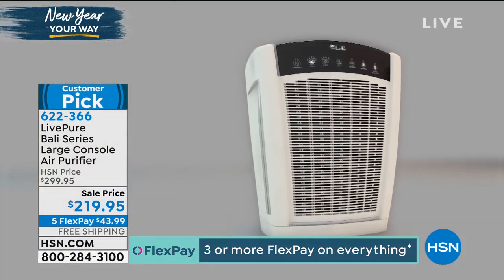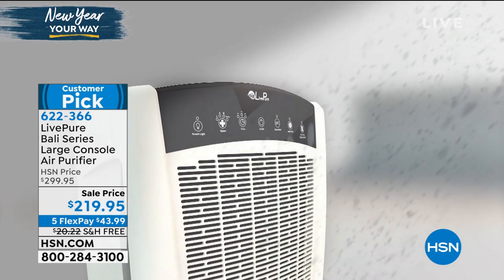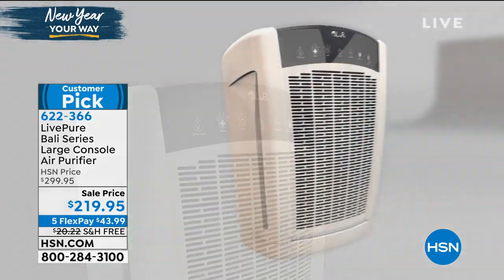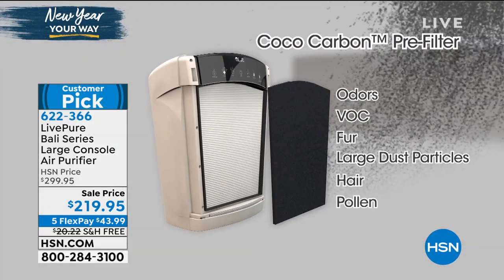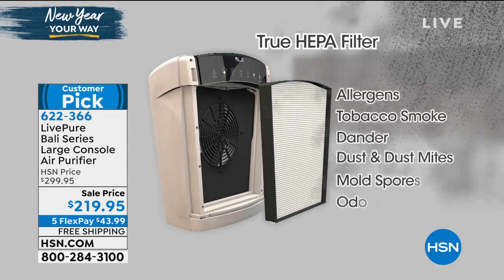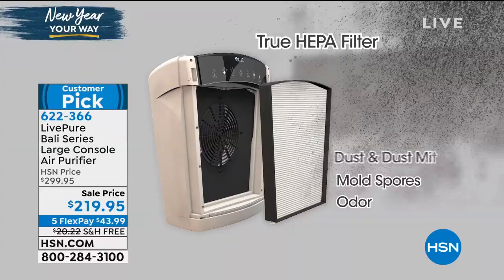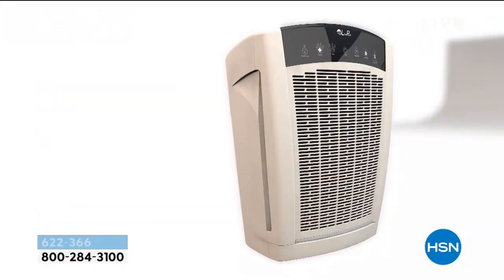Look at how pretty that unit is. And look at everything it captures: dirt, dander, mold spores, smells from kitty litter, odors, VOCs, fur, large hair, pollen — which will irritate you in the upcoming months — pet dander, dust, dust mites, and mold spores. Those are the things that go through the HEPA filtration.